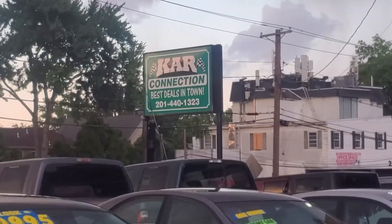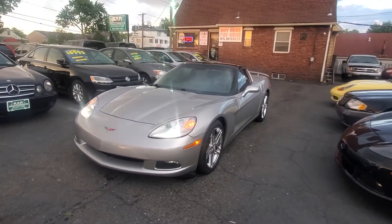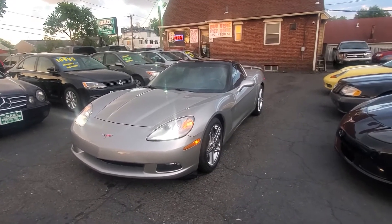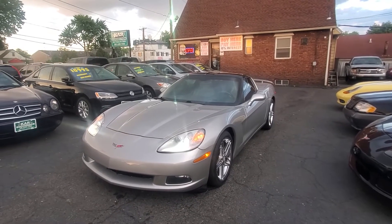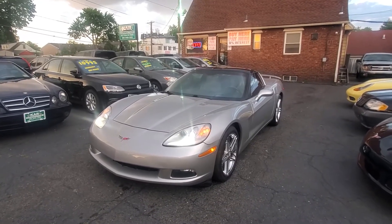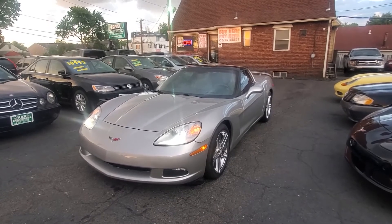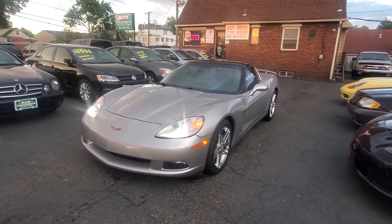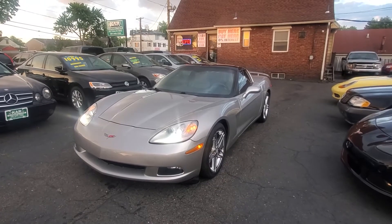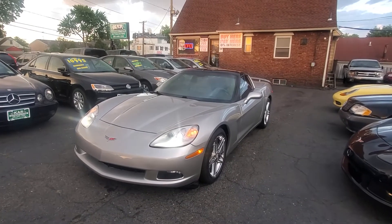You can find more information at www.carconnectiononline.com. On our site, find the vehicle of your choice — you'll have a photos tab, a video tab, a free AutoCheck VIN history report, and an online loan application. For finance options call us at 201-440-1323. We also offer warranties on all vehicles including motorcycles. Everyone stay safe, thanks for viewing.